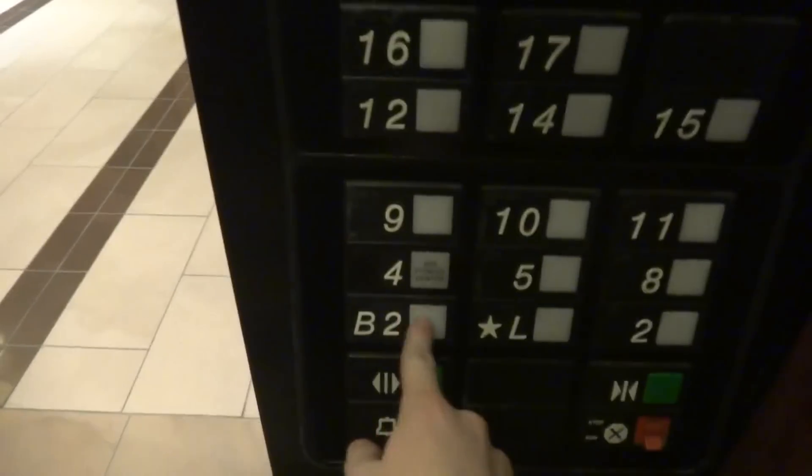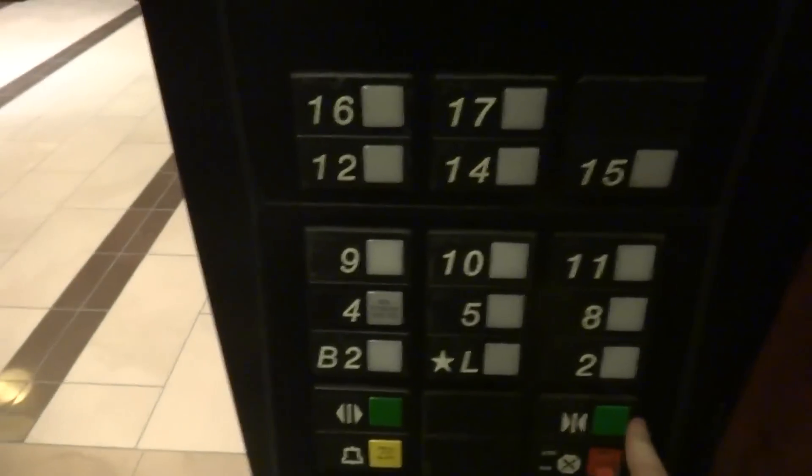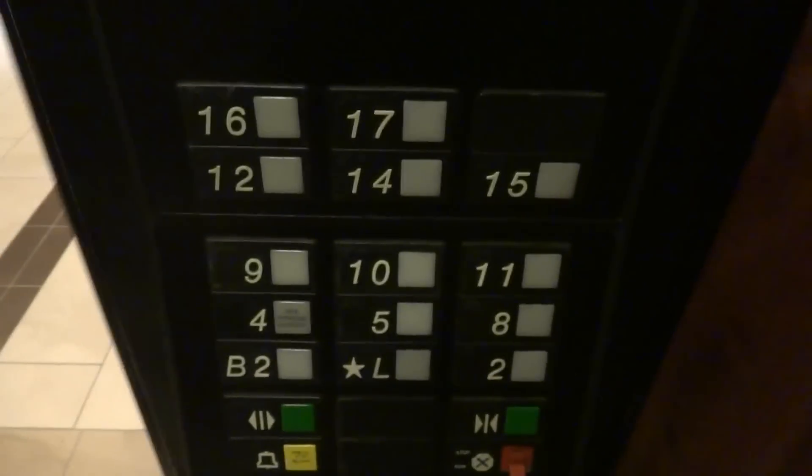Alright, let's go over to the Marquis in San Francisco. We've got a B2. The bulb's dead.